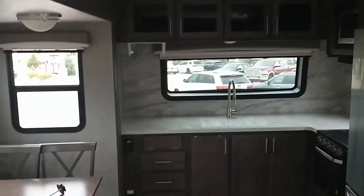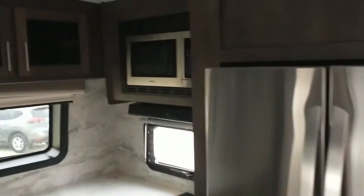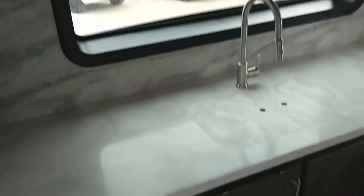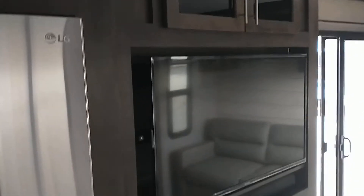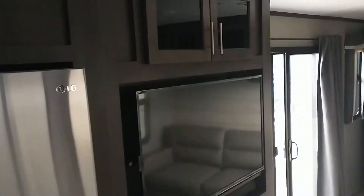So you've got the big front window with the front kitchen, the freestanding dinette, microwave, stove, oven, big kitchen area, and an absolutely huge fridge for a trailer, as well as a nice TV and fireplace sound system and all that stuff.